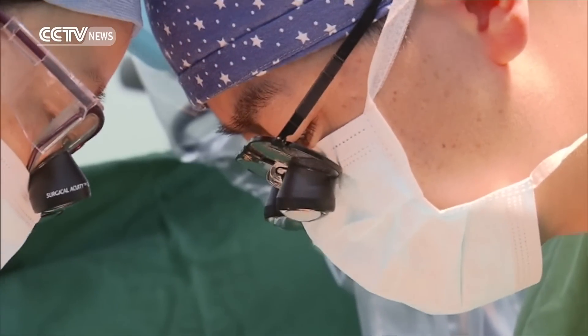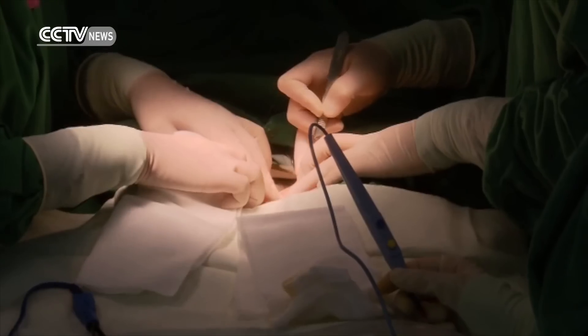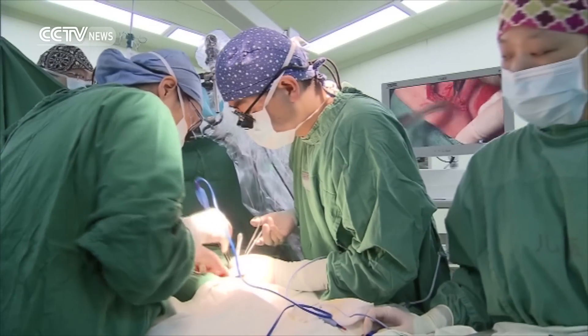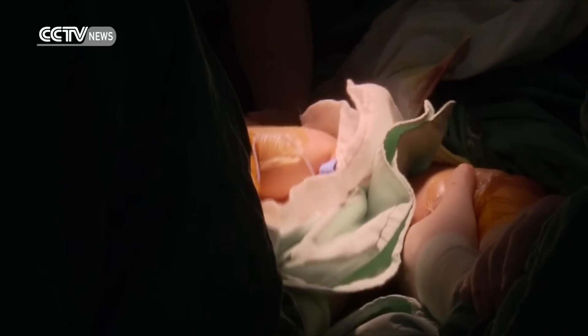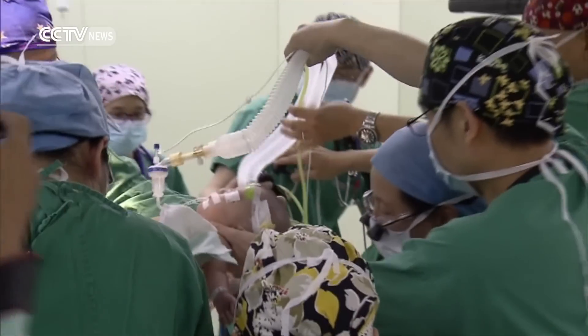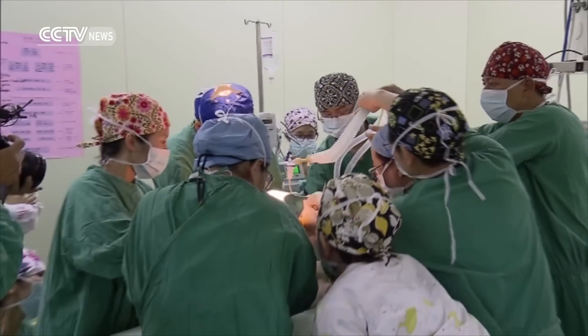Three anesthesiologists spent more than one hour preparing the tiny patients. The surgery finally began at 10:20am, with eight surgeons taking part. They separated the girls, repaired their nervous system, rebuilt their anuses, as well as the surrounding muscle ring of the rectum.